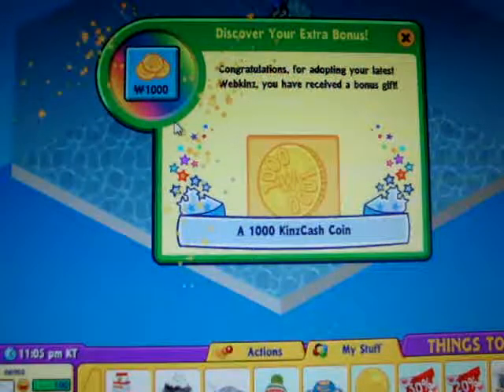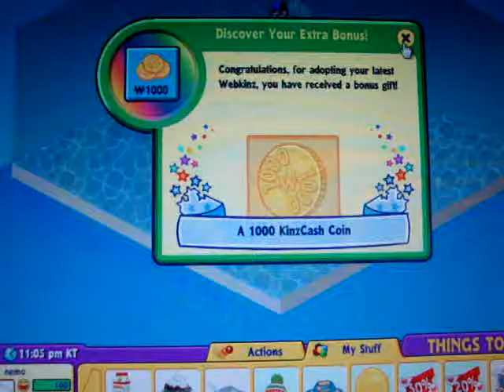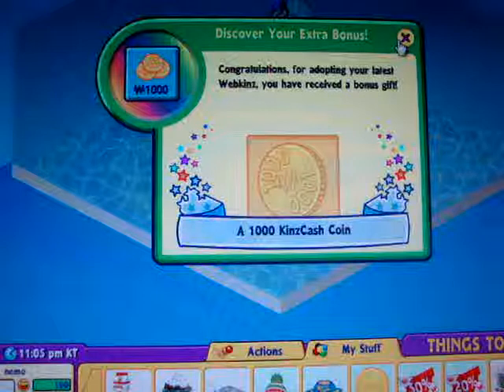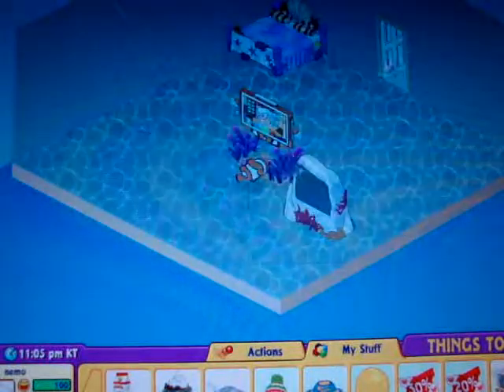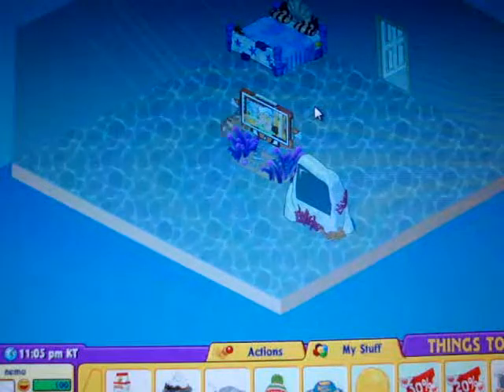So I got 1,000 kin's coins. I don't really want those, but I traded it. This is his room. Thanks for watching. Bye!